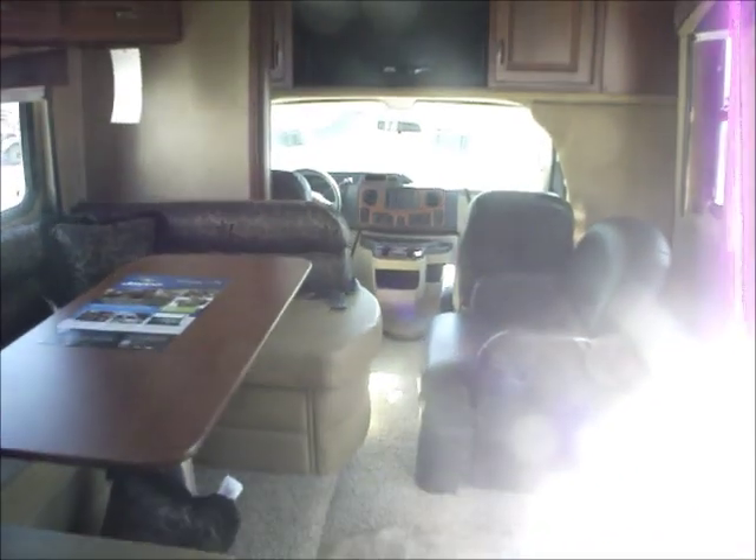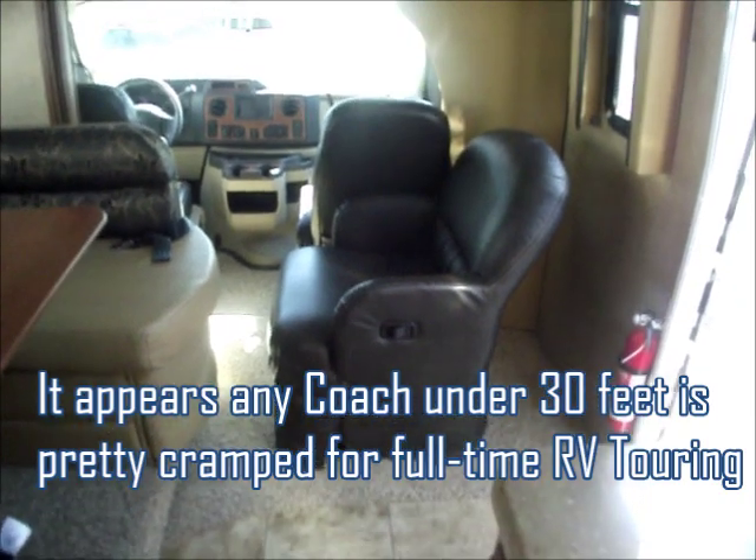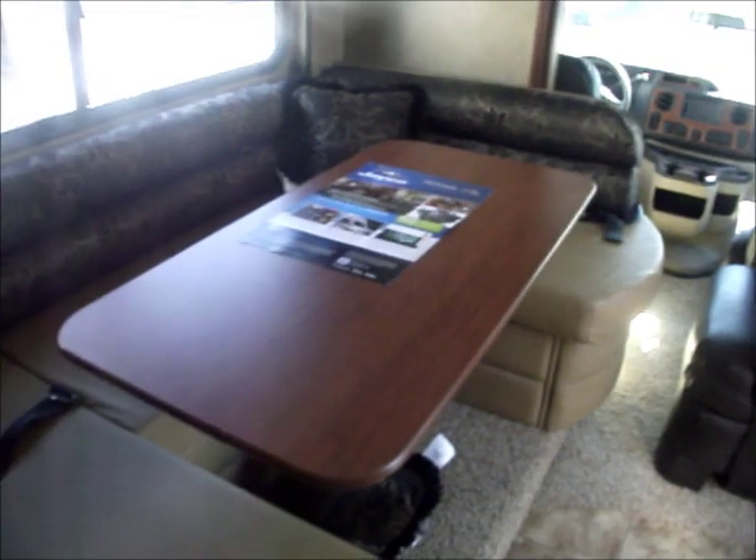We go back to the bedroom - the slide is definitely not out here so it looks really cramped. But it does have a nice back window that's also your emergency exit. And it does have a TV, so the bedroom's good. Not having a couch isn't great, but it does have that tub chair which looks like it slides out so you can put your feet up. You can probably move it around easily to watch television or do laptop work.